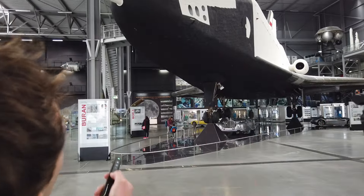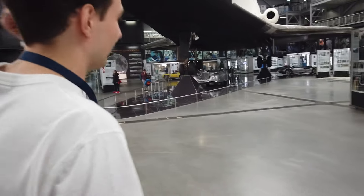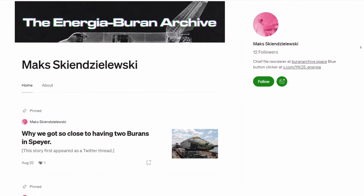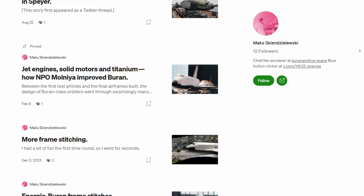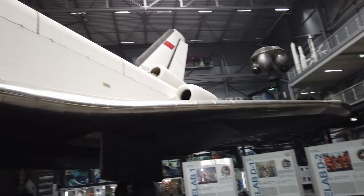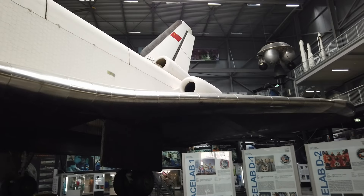The highlight for me was a deep dive tour of Buran. Max from the Energia Buran archive, who has access to a lot of original sources, explained many of the fascinating details of the vehicle to us during our visit. Give that guy a follow everywhere he is. I thought I already knew a lot about Buran, but Max had so much detailed knowledge on tap that I felt like I was on my first day in school. I loved every second of the tour he gave us. Thanks so much for your time, Max.